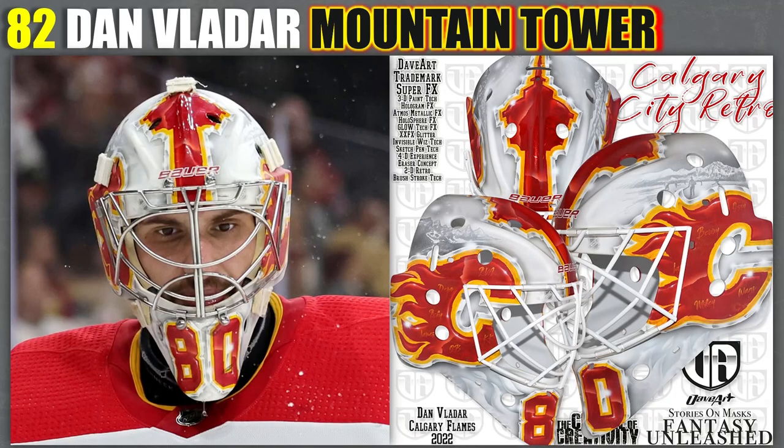82. I've got Vladar's other mask with the same Calgary Tower design. I just think it looks better in white. I love the white flames on the bottom, and I really like the mountains. The mountains were on the red version as well, but it looks really good in white, so I have it a little bit higher.